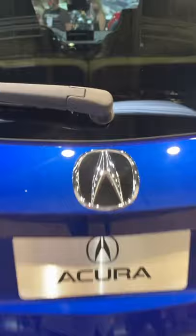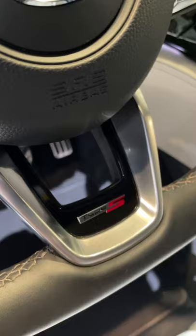And just like a regular MDX, you get a huge amount of trunk space, even with the third row up. The MDX Type-S arrives in dealers in December, starting in the high $60,000 range.